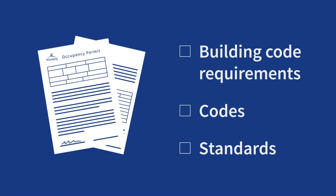Welcome to the City of Winnipeg's overview of building occupancy permits. A building occupancy permit is used to help regulate building code requirements and other applicable codes and standards.